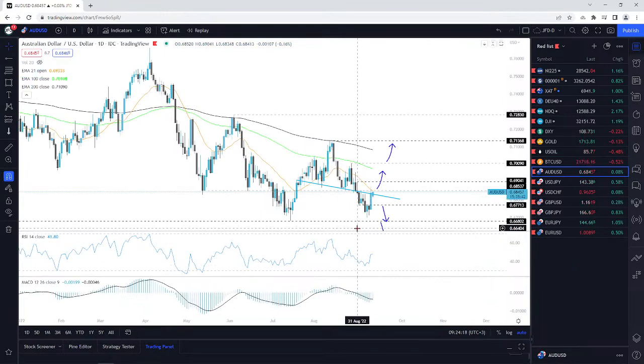AUD/USD — we're pushing back above the neckline. The idea worked out perfectly. I said I'm looking at this as a potential head and shoulders pattern. We broke the neckline, we moved lower, my target was 0.6680. We reached — I would say almost reached it. I would say that's a good accomplishment — maybe we reached around 90–95% of the move.